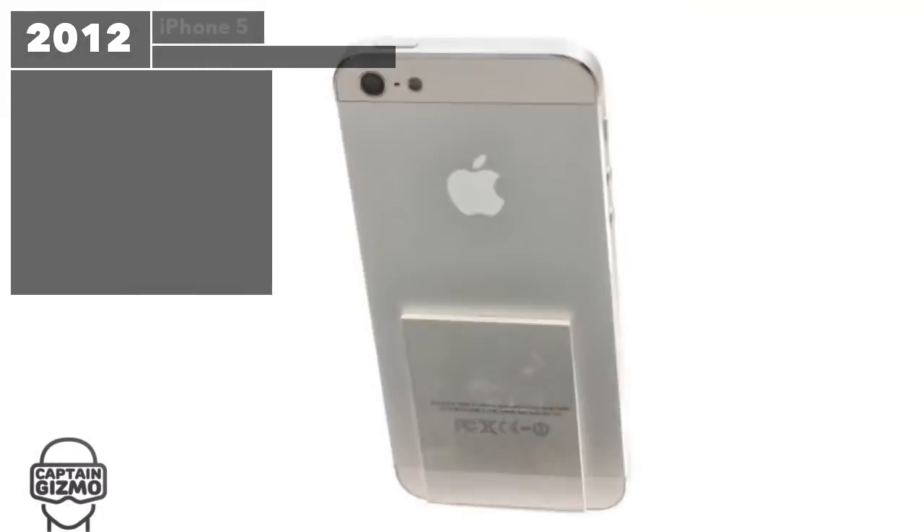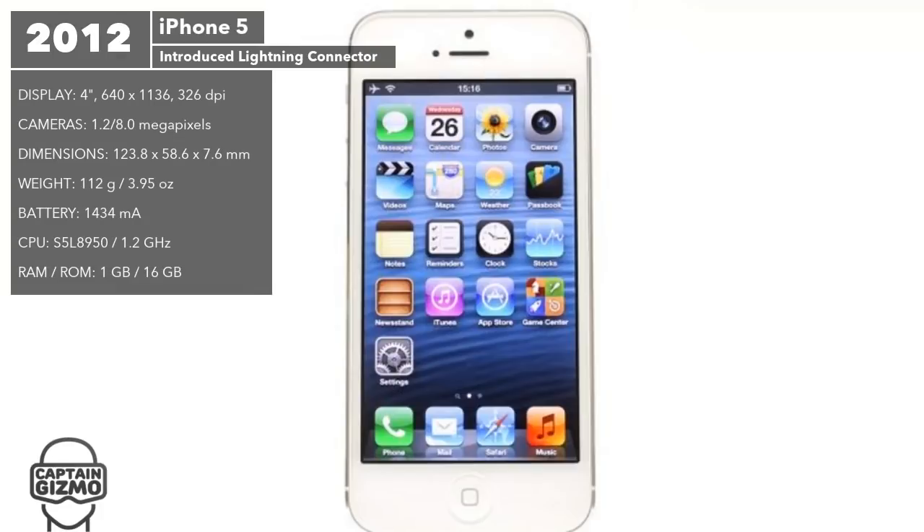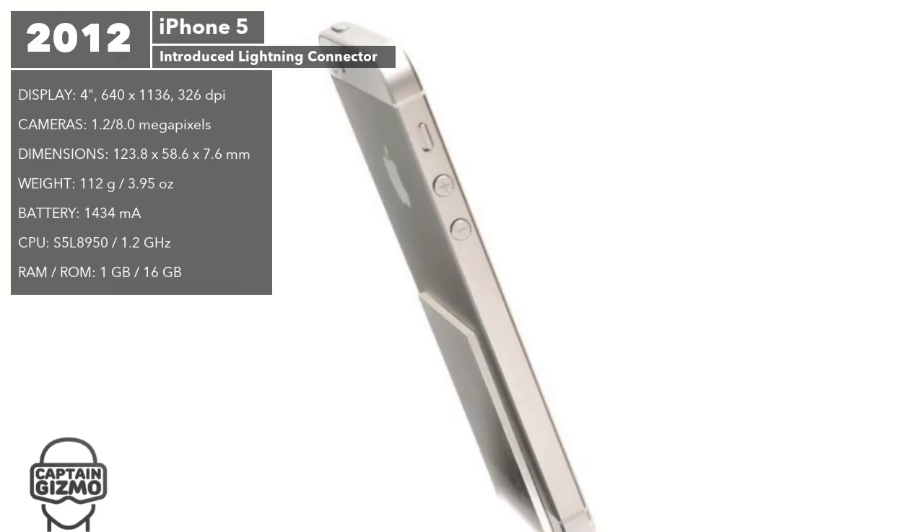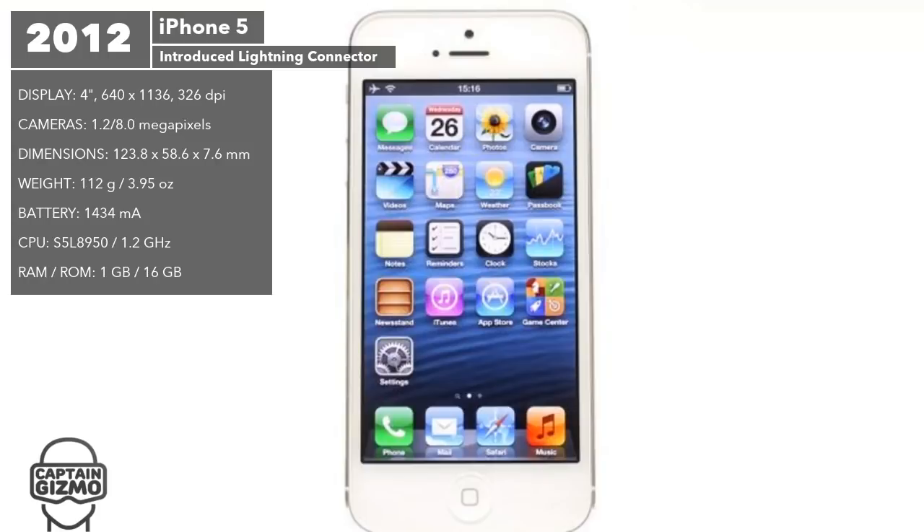The iPhone 5 was the first model to have a larger screen — 4 inches versus 3.5 inches in previous generations. It was also 20% thinner than the iPhone 4S and shipped with double the RAM and double the storage.